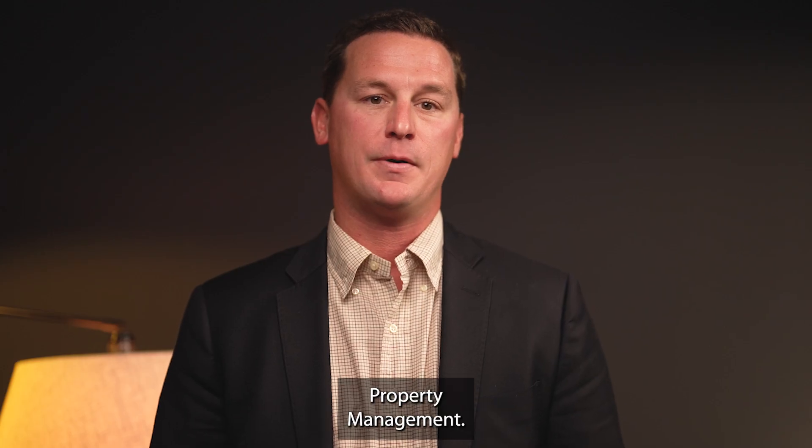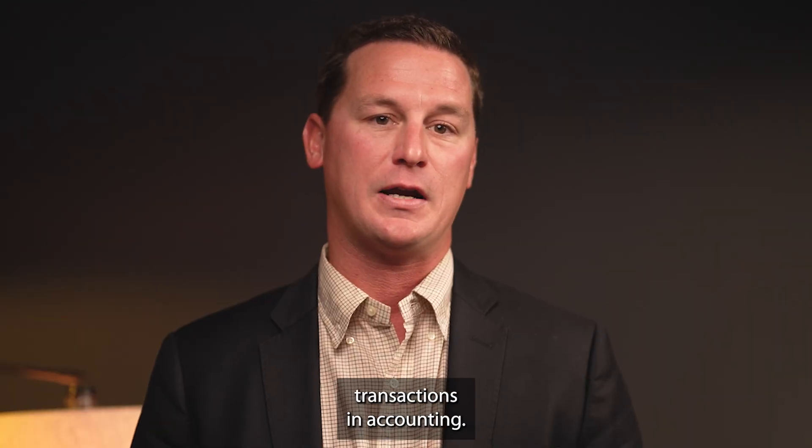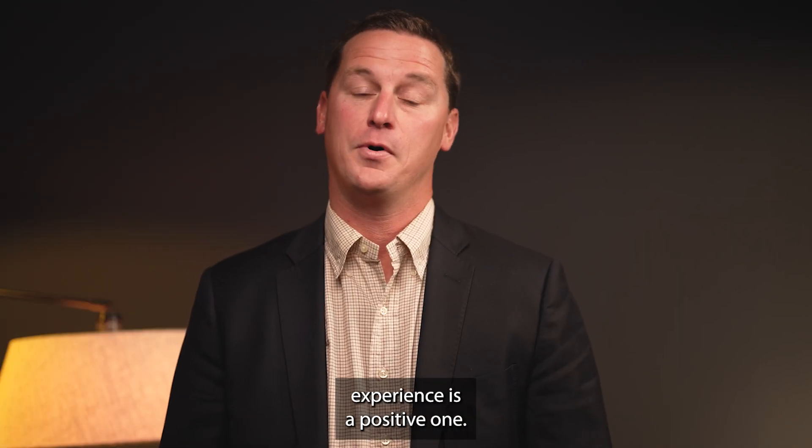My name is Brian Chablier and I'm the director of the client consulting team for Chambers Ciri Property Management. I'm here to answer frequently asked questions about financial transactions and accounting. We want to ensure your property management experience is a positive one.